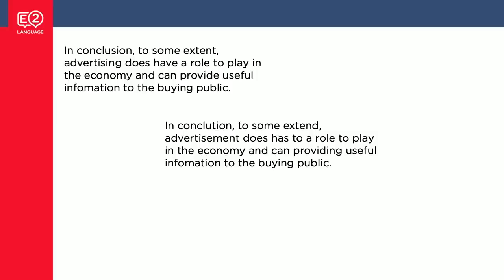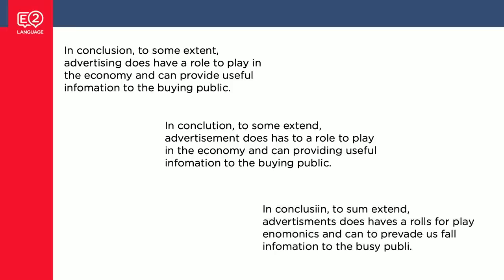Here are three examples in action. Band seven: 'In conclusion, to some extent, advertising does have a role to play in the economy and can provide useful information to the buying public' — there's a spelling error, but otherwise it's pretty much perfect. Band six: 'advertisement does have a role to play in the economy and can providing useful information to the buying public' — lots of errors but still understandable. Band five: 'advertisements does have roles for play economics and can to pervade us full information to the busy public' — here it's hard to understand what the writer is trying to say.